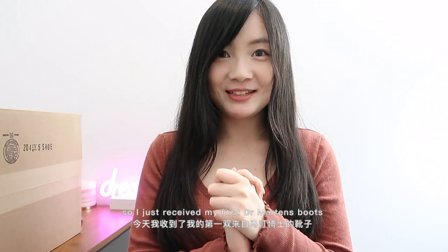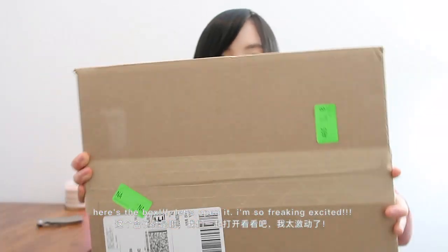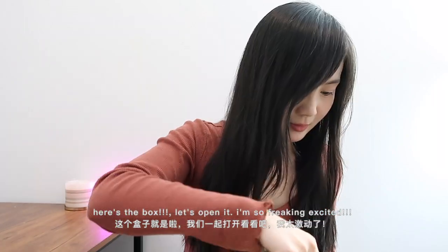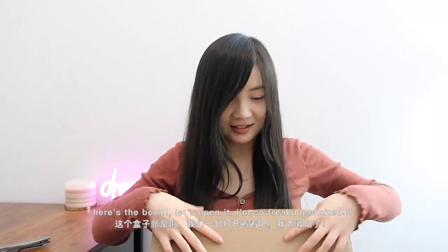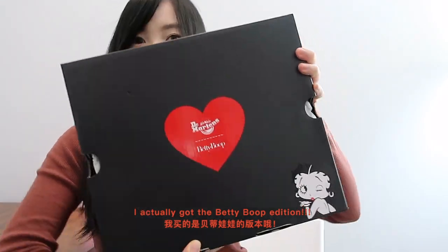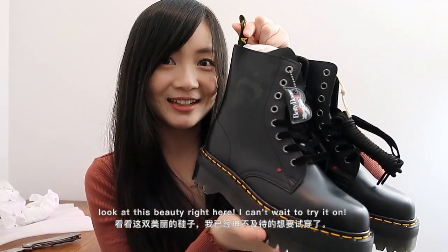I just received my first Dr. Martens boots — I've been waiting for this for over a month now. Here is the box. Let's open it, I'm so freaking excited! I actually got the Betty Boop edition. More wrappers, but look at the packaging — so cute. Look at this beauty right here!